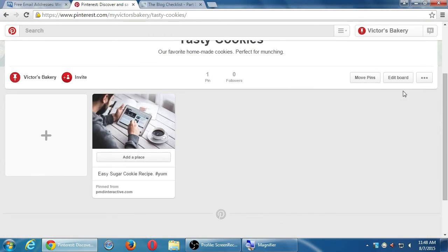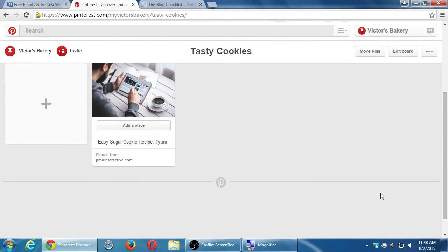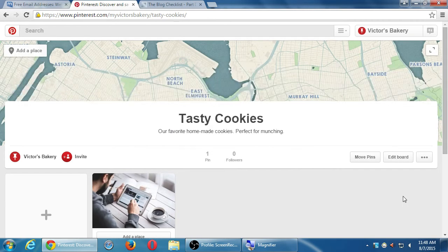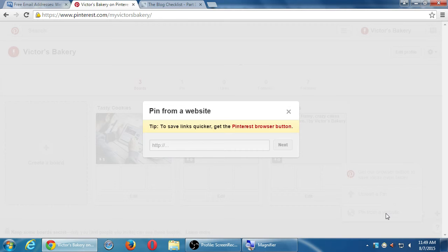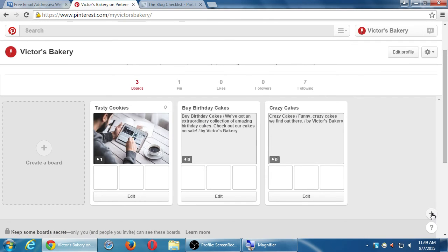Q: Are you going to show us how to add the pin it button to our website? A: Not in class, because it really depends on the person's website — on some you add a little HTML code, on some you use a plug-in, on some it's harder. During lab time we can look at that individually. Going back to my profile and clicking plus, I can keep adding content from my website that way. But there's another way as well.